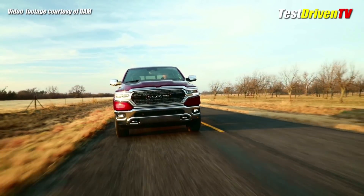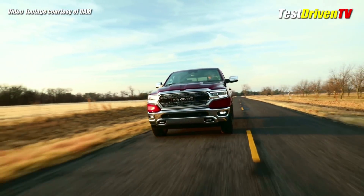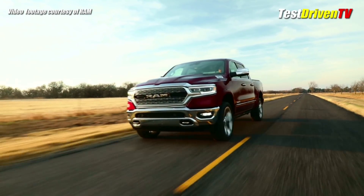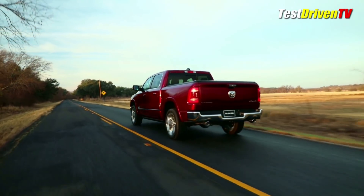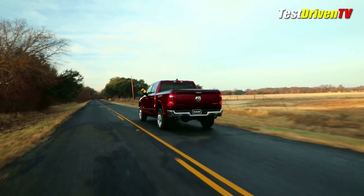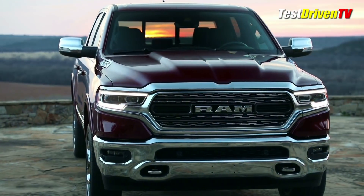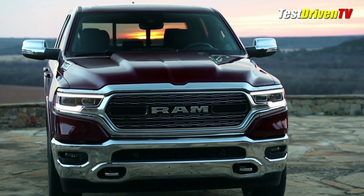With weight savings being the key trend in full-size trucks these days, the 2019 Ram 1500 stays the most conservative in its dieting compared to Chevrolet and Ford, with a maximum of 225 pounds of weight savings over the previous generation by staying the course of a steel-intensive body. The design, however, is all new from the ground up with a fresh new face design that will feature more differentiation between trim grades than ever.